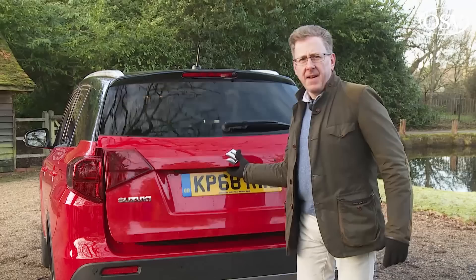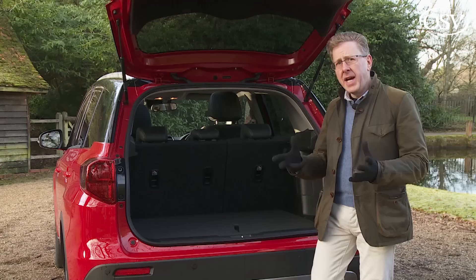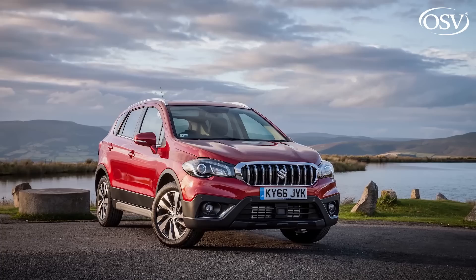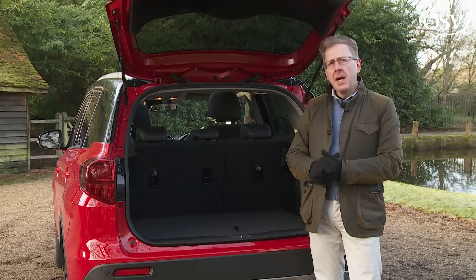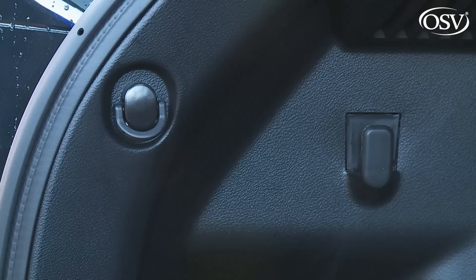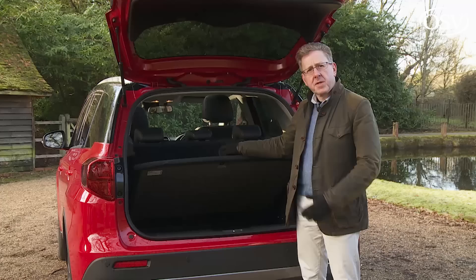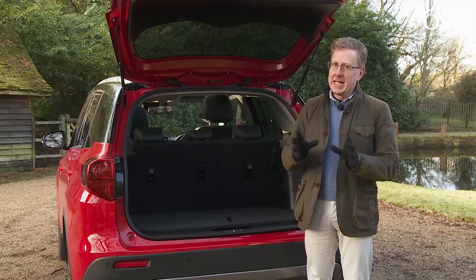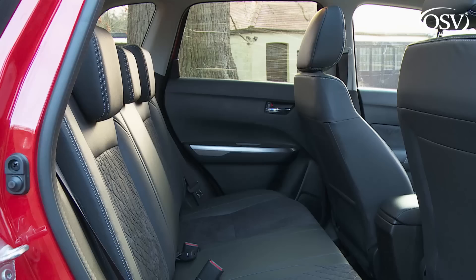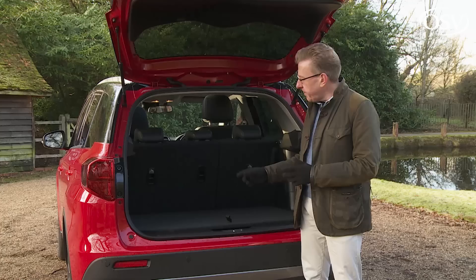Lift the rear hatch and there's a class-competitive 375 litres of space. The loading area can be quite wide if you remove the borders from the corner compartments. There's a 12-volt socket, a bag hook and tie-down points. Standard across the range is a handy adjustable-height boot floor, and pushing forward the 60/40 split rear bench frees up 710 litres of space, with a completely flat floor if the boot floor is in its upper position. Suzuki declines to offer any spare wheel, something always worth noting in a car purporting to be an SUV.